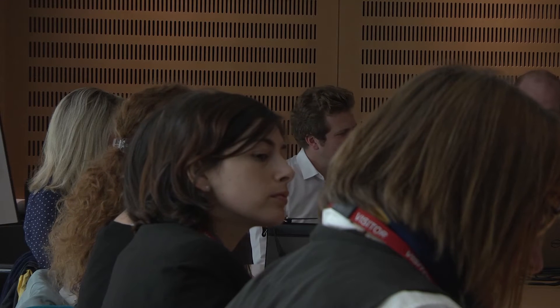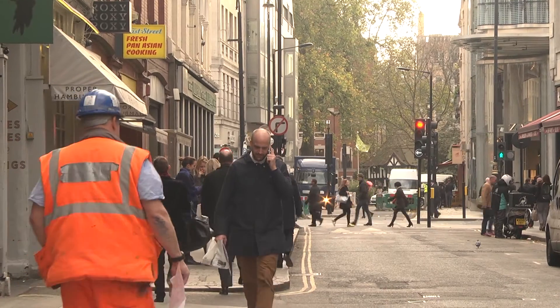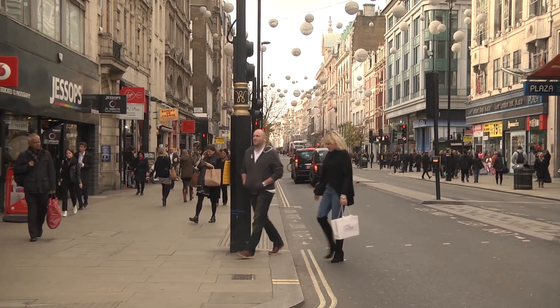We were given a brief of the project which highlighted the constraints and also posed us the question of how we would improve movement and connectivity. The other thing is just understanding the value of the public realm. It's this forgotten realm that everyone experiences every day, irrespective of where they're from. Everyone steps foot on a street and yet the quality of those streets isn't so great.